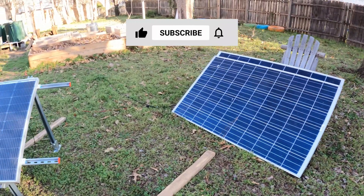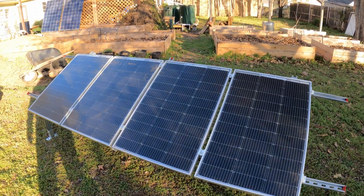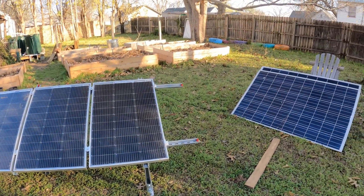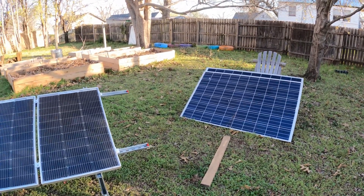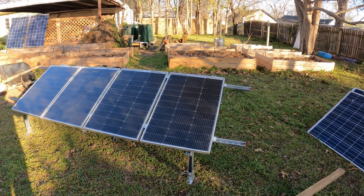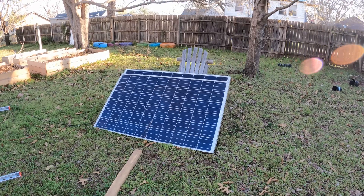I'm going to set them both up and have them track the sun, feed into my EP Everett charge controller, and see every hour which one has the most energy. At the end of the day we'll see the total — morning, midday, and late afternoon — and find out if those four 100-watt bifacial panels beat the two 250-watt regular panels.